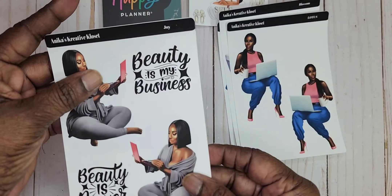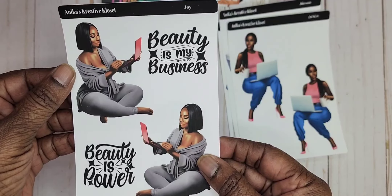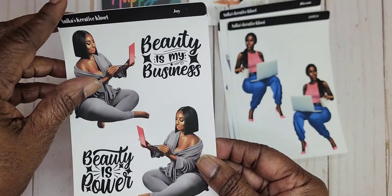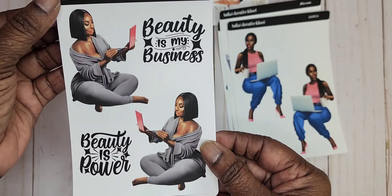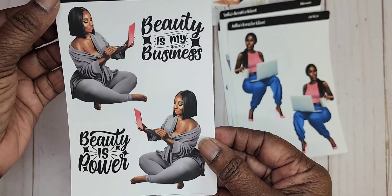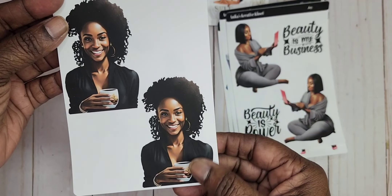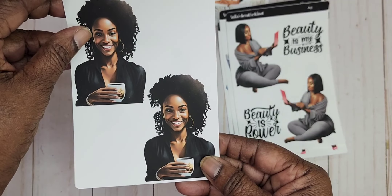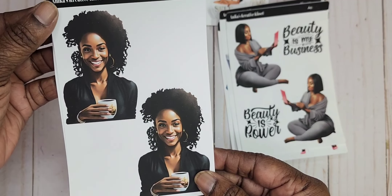This is Joy. It says 'Beauty is in my business. Beauty is power.' And this is a boss babe right here — she's a boss babe. And we got her going in two different directions. Then we have Brooklyn, and Brooklyn is having her morning coffee before she gets her day started. And this is Brooklyn.